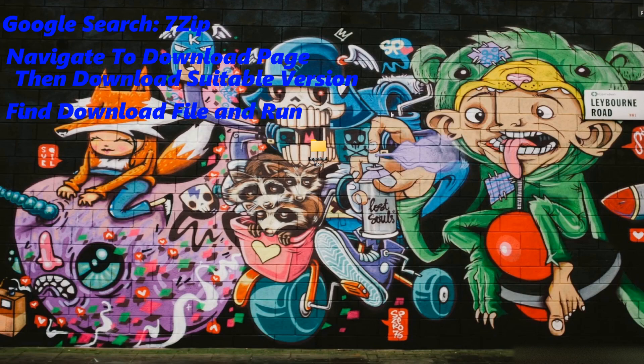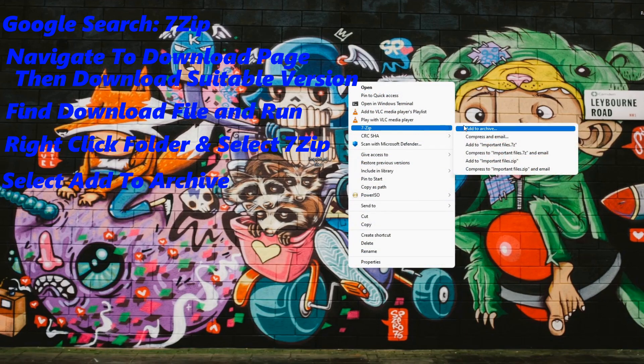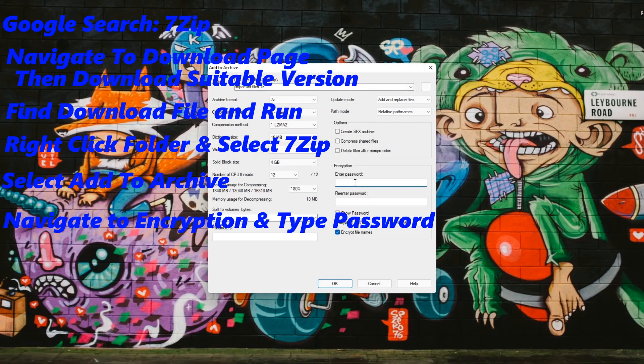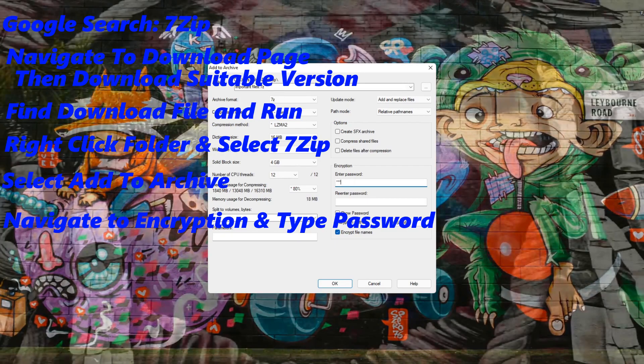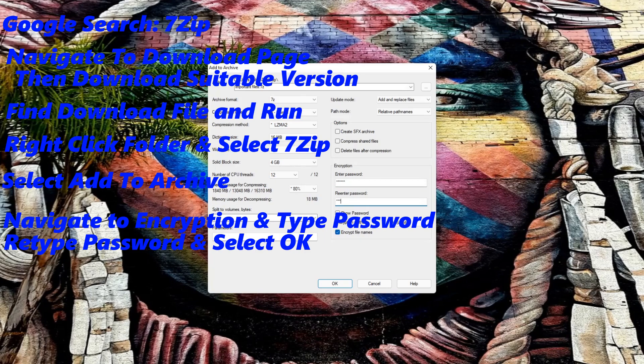Now that it's installed, right-click on your super top secret folder and select 7-Zip, then select Add to Archive. Once you see the Add to Archive window, navigate to the encryption section and type the password you would like to use to secure your files. Now retype the password and select OK.